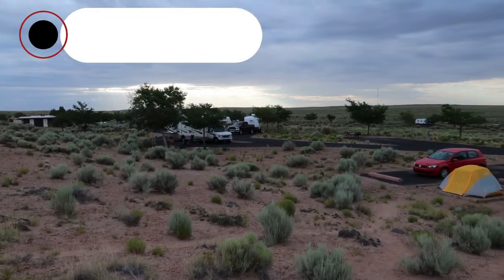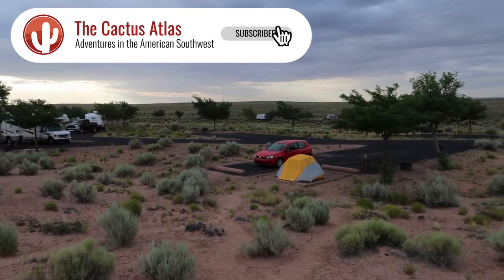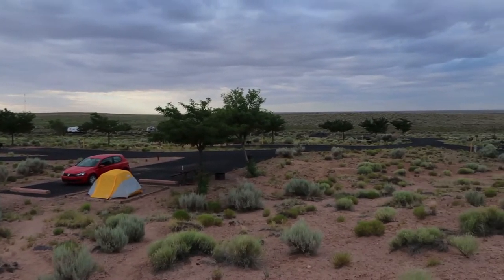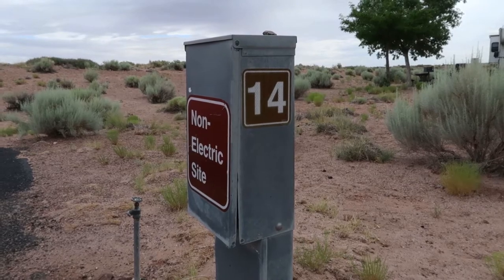One thing you can notice right off the bat is for 4th of July weekend, which is when I'm here, it's very, very vacant. Let's start this thing off with a quick tour of my particular campsite, Site 14, and take a look at some of the amenities that you get.